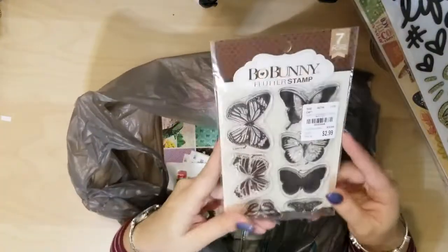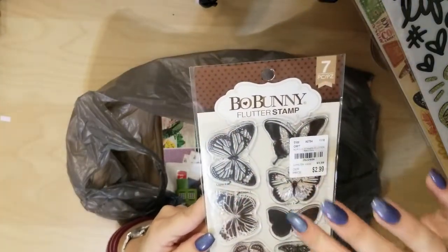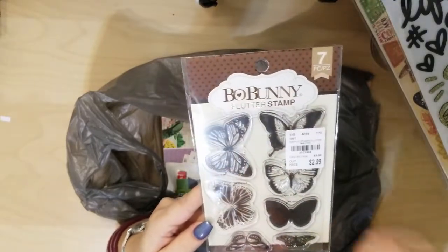This is a Bow Bunny stamp set — it's layered butterflies. So this is layer one, layer two, layer one, layer two, and then just a couple extra little butterflies.